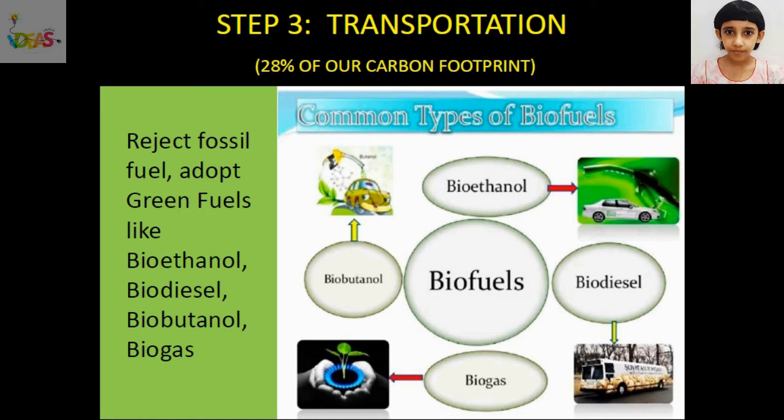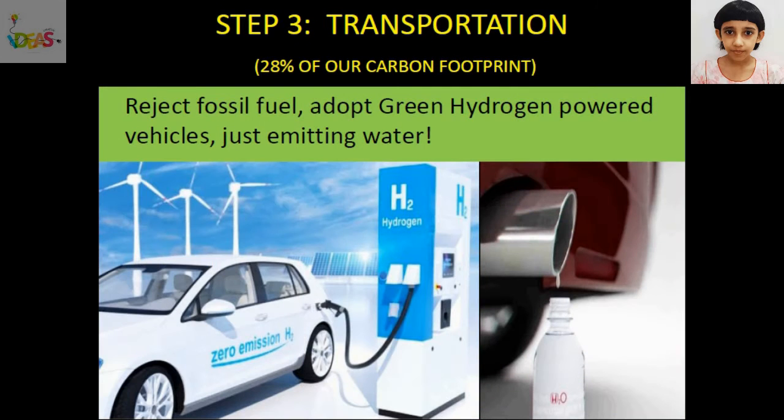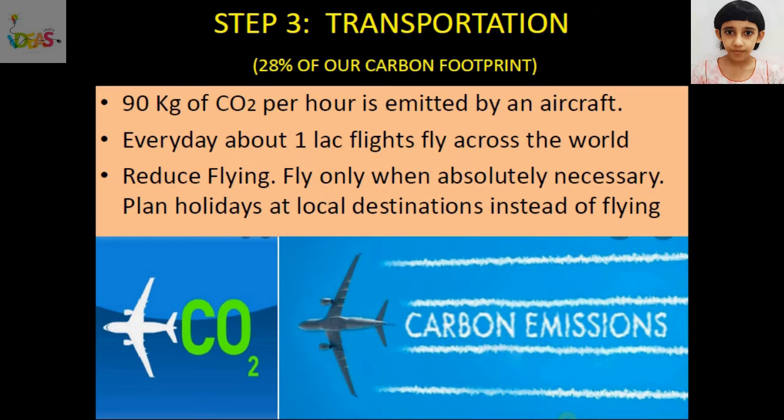By adopting green fuels like bioethanol, biodiesel, biobutanol, and biogas, we can reduce our carbon footprint. By using electric vehicles, we can reduce our carbon emission. Green hydrogen powered vehicles are a good alternative which emits just water. 90 kg of carbon dioxide is emitted by an aircraft every hour, and every day about 1 lakh flights fly across the world. Let's reduce flying — fly only when absolutely necessary. We can plan our holidays at local destinations accessible by bus and train instead of flying. The power to reduce carbon footprint is in our hands.